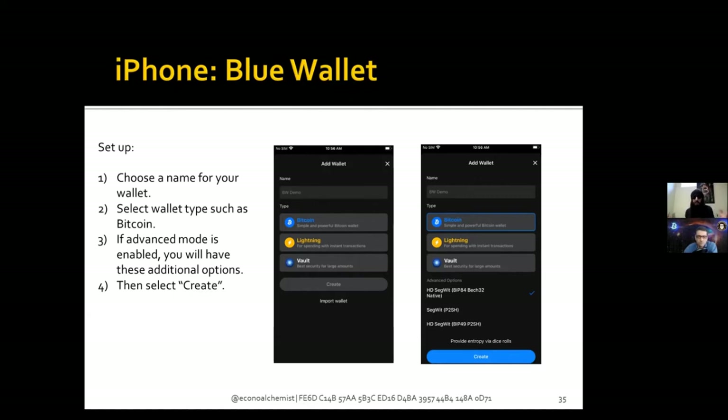If you want to use the advanced mode features, you can click on 'provide entropy via dice roll.' When you click on that, you can select a coin for coin flips, a six-sided dice, or different dice configurations, and start rolling and entering the numbers. It's recommended to do a full 256 bits of randomness; the progress indicator will show how far along you are. If you don't do all 256, the random number generator fills in the rest. Without adding your own entropy, Blue Wallet gives you 12 words; if you do add entropy, it gives you 24 words.